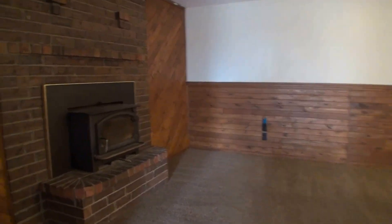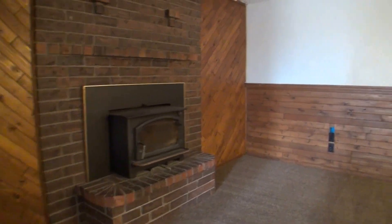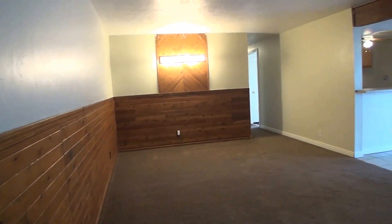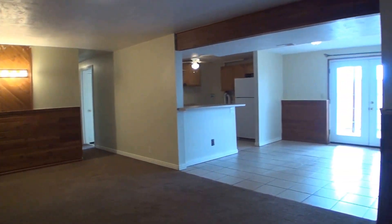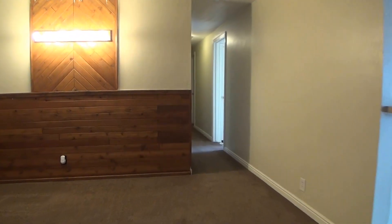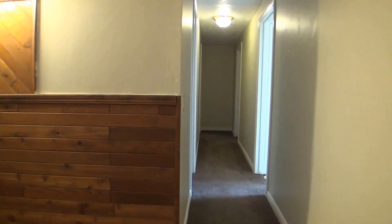Here we open up into our family room. Coming back, we'll take a left into our first bedroom.